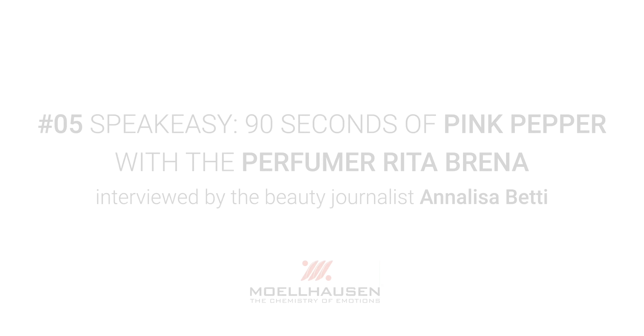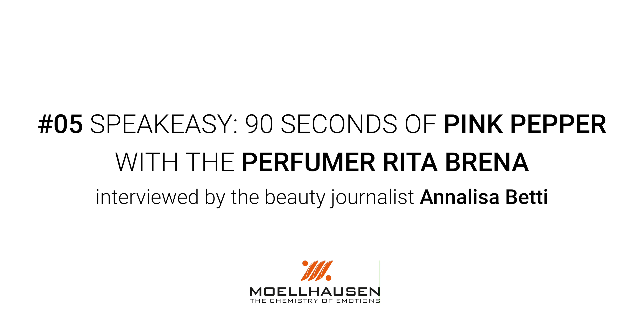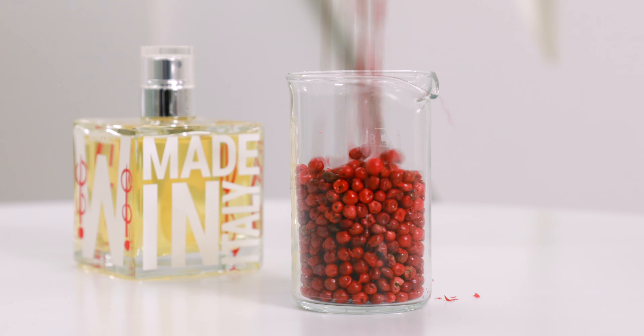Today we are talking about pink pepper. The first thing you have to know about it: it's not pepper, in fact. It belongs to the cashew family, like pistachio. And in perfumery it's a very, very interesting note. Let's get to know it better together with our expert.